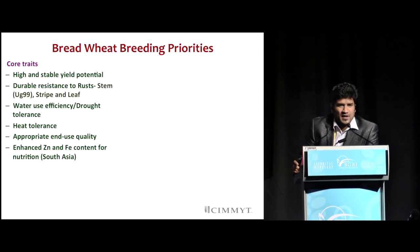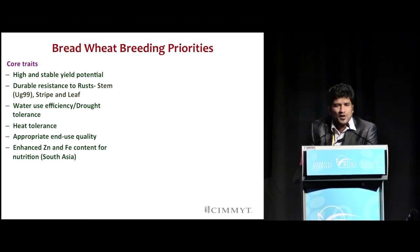Coming back to the priorities within the bread wheat program, we can classify them into core traits and then traits based on mega-environments. The core traits, as I mentioned, include high yield as a driving force, ensuring stability across environments. The current annual yield gain is close to about 1%, but we need to drive it to about 1.6% to meet the global food challenges by 2050. The key priority traits are durable resistance to all three rusts: stem rust, leaf rust, and yellow rust.